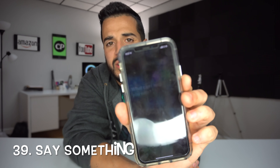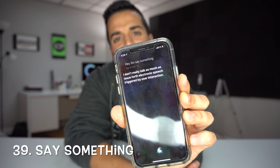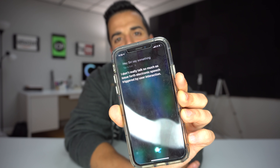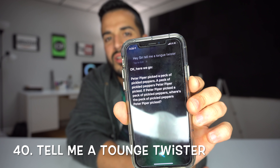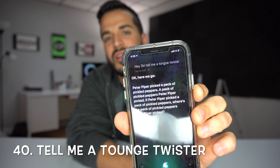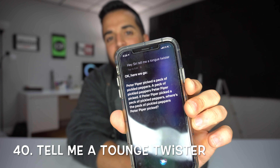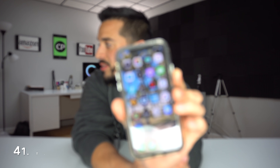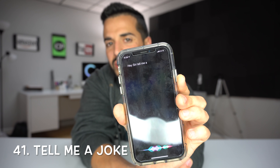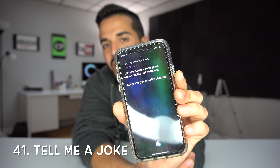Siri went crazy there. 'Hey Siri, say something.' — I don't really talk so much as a shoe forth electronic speech triggered by user interaction. 'Hey Siri, tell me a tongue twister.' — Okay here we go: Peter Piper picked a peck of pickled peppers, a peck of pickled peppers Peter Piper picked. If Peter Piper picked a peck of pickled peppers, where's the peck of pickled peppers Peter Piper picked?